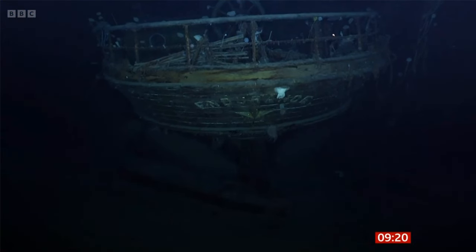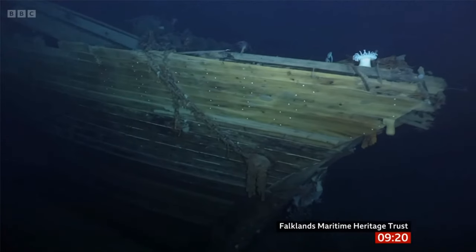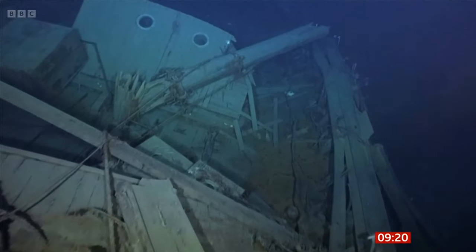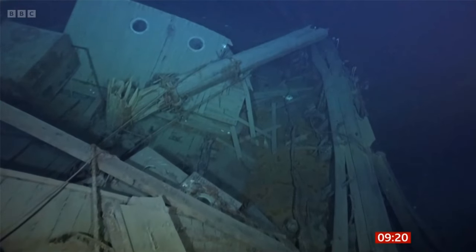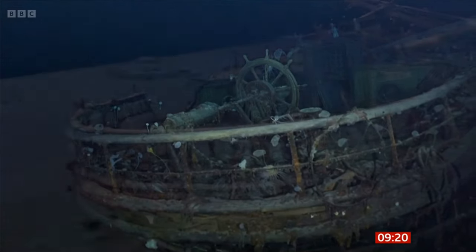Our science editor Rebecca Morrell can tell us more. In the icy waters of Antarctica, 3,000 metres down, Sir Ernest Shackleton's famous ship, Endurance. But in the gloom of the deep, you can only catch glimpses of this 100-year-old wreck. Now a new 3D scan has transformed our view of it.